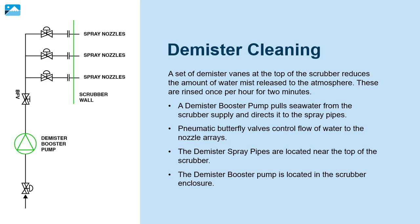A demister booster pump pulls seawater from the scrubber supply and directs it to the spray pipes. Pneumatic butterfly valves control flow of water to the nozzle arrays. The demister spray pipes are located near the top of the scrubber, and the demister booster pump is located in the scrubber enclosure.